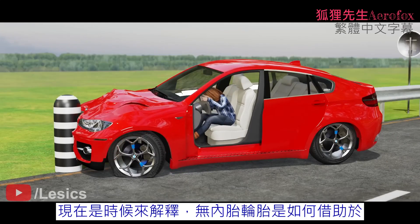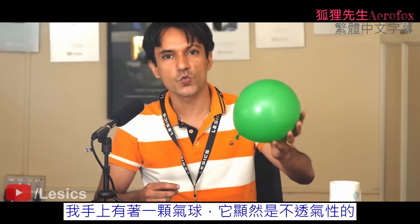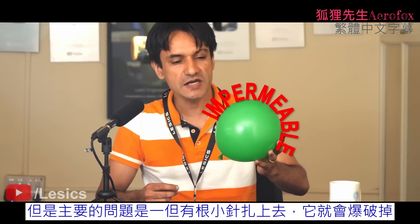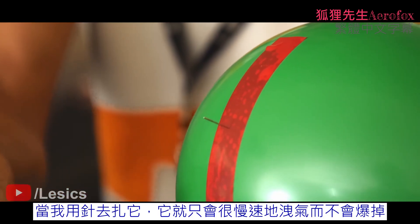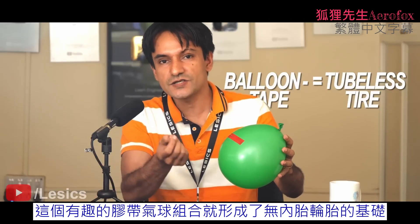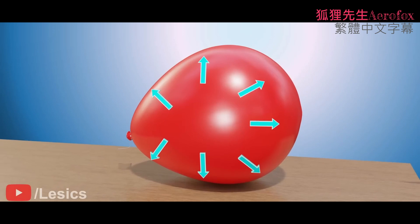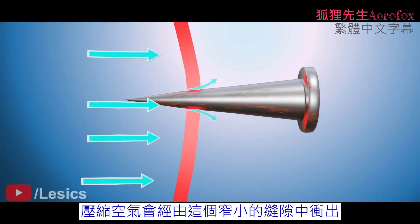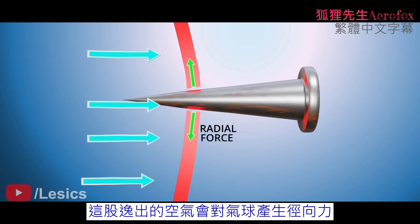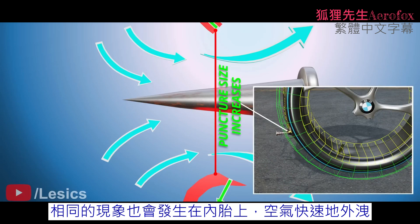Now it's time to explore how the tubeless tire overcomes such fatal accidents, with the help of an interesting sticky tape balloon experiment. Here, I have a balloon — it's obviously impermeable. But the main issue is that in case of a small puncture, the balloon just explodes. When you puncture an inflated balloon with a needle, the compressed air rushes out through the narrow gap, generating a radial force on the balloon, thus expanding the punctured hole so air rushes out quickly. The same thing happens with the tube — air rushes out quickly.